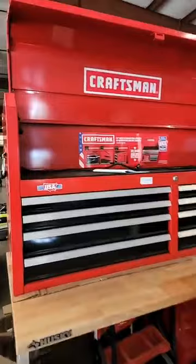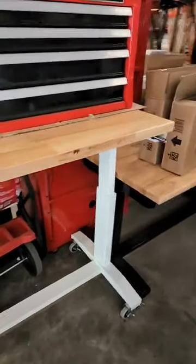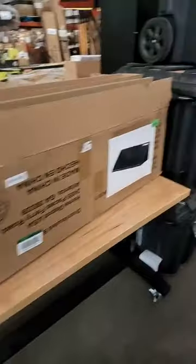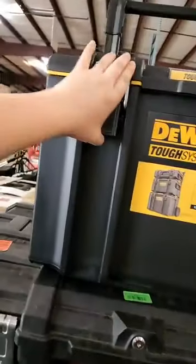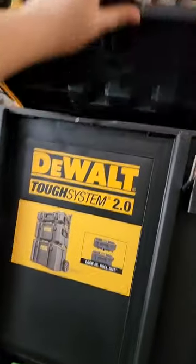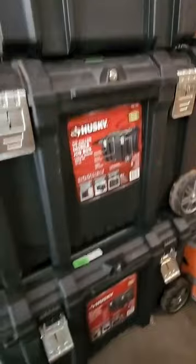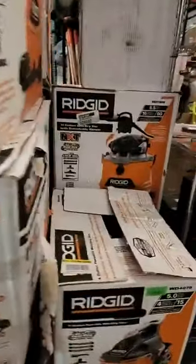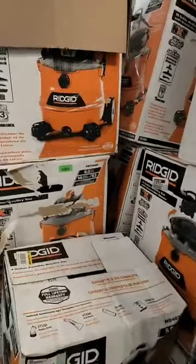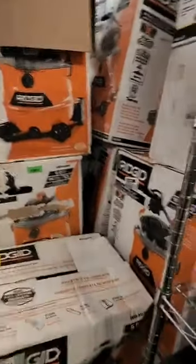Right now I have one tool box left but we are going to have more soon. I have a couple different work benches available. I have some boxes — one by Dewalt, a couple by Husky. And I have several different shop vacs. I think my biggest one is a 16 gallon and my smallest is a 4 gallon, and you can see I have different styles of each size.